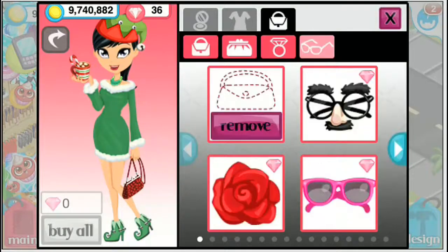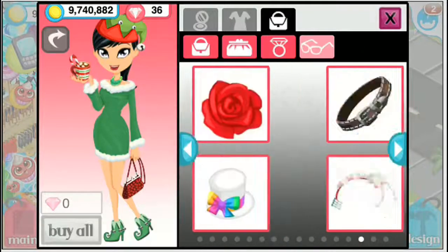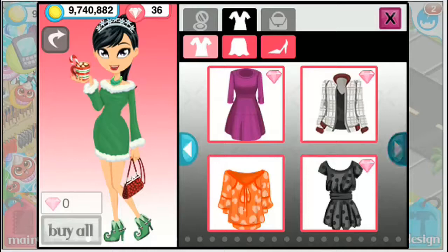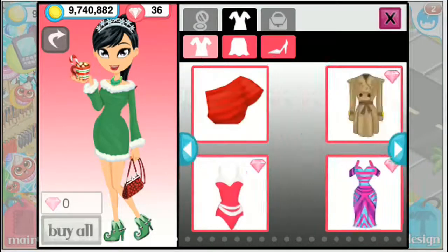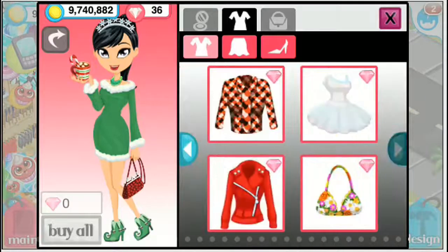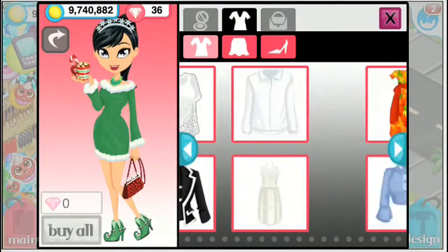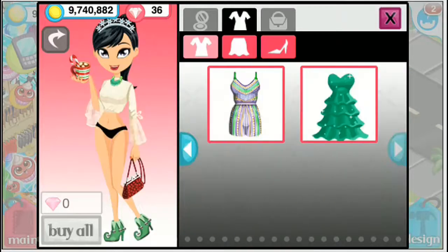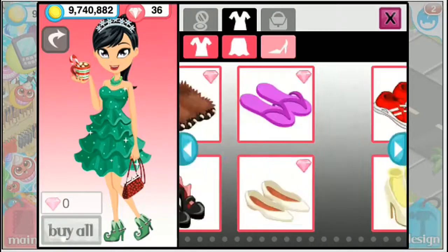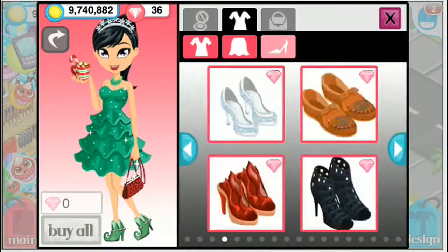I'm going to change the headpiece my avatar is wearing because I want to show you another Christmas dress you could wear. These are all items that are currently in the closet. If there are new Christmas dresses that come out in the near future, I will definitely do a video on those as well. Scrolling all the way to the right of the catalog — my boyfriend always texts me during these videos, it's so cute. This dress is super freaking gorgeous. With this dress you can wear another set of boots that I think are really gorgeous and would definitely go well.